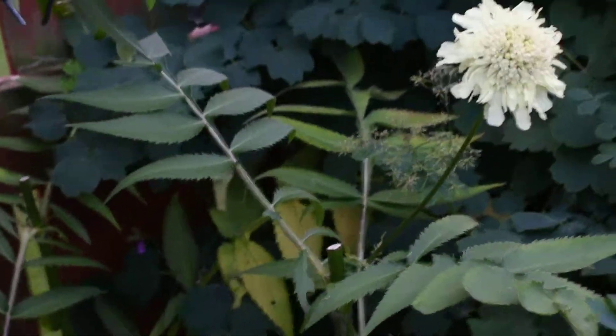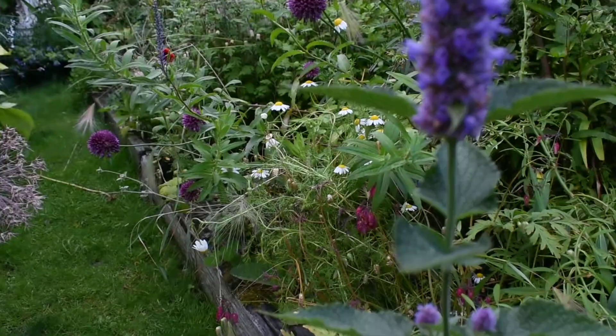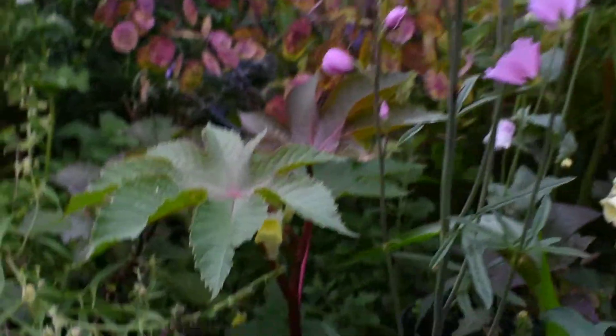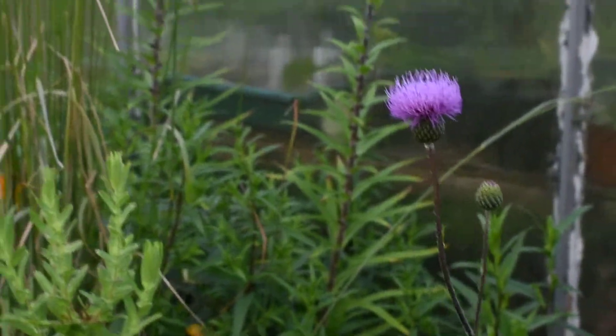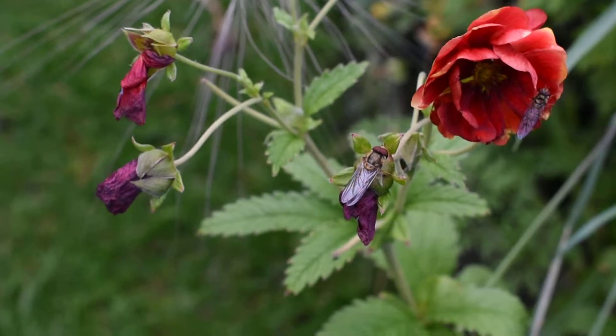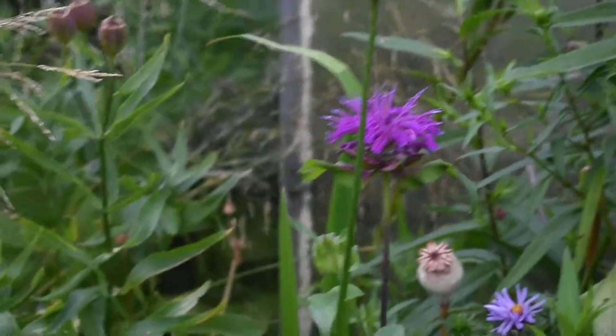One more flower on Knautia gigantea. Sidarcea is here. And this is another one self-seeded here. More Echinacea. Variegated rose finished flowering. That is Cirsium canum. Beautiful double potentilla. There are some poppy seed heads that I need to come and collect. There are really nice poppies here.